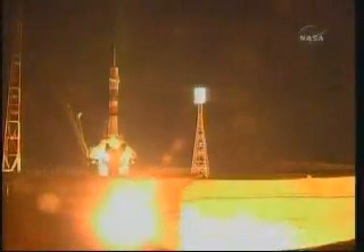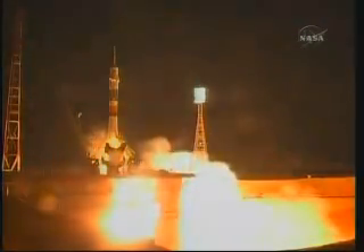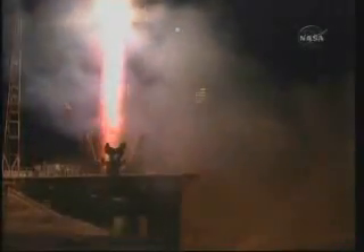Five, four, three, two, one. And ignition. And liftoff. Liftoff of the Soyuz rocket. Shannon Walker, Fyodor Yurchikin, and Doug Wheelock begin their journey on the 100th launch on behalf of the International Space Station.